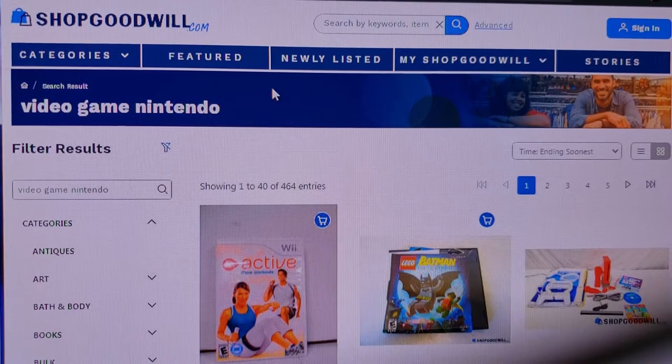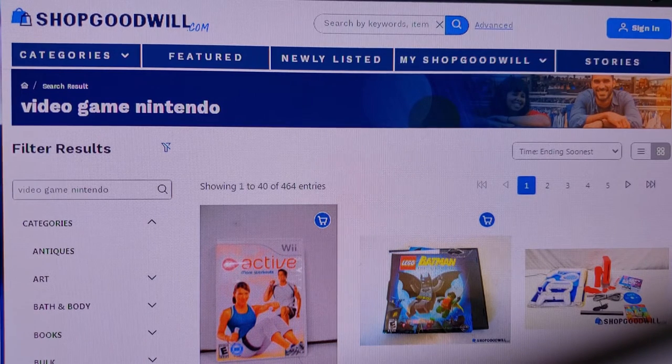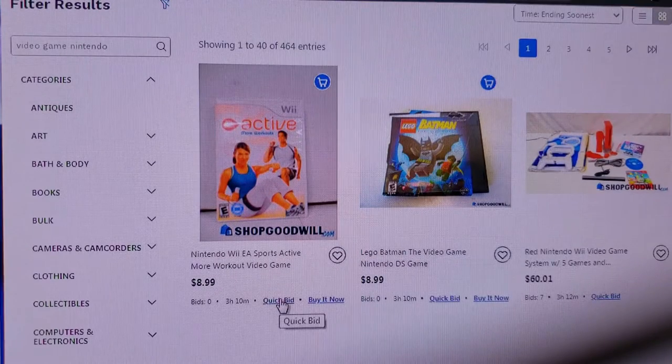Okay guys, so one of the first websites I liked back then and I still like today is Goodwill's shopgoodwill.com. It got an overhaul just recently where it looks a lot better, it functions a lot better. You can now bid on things down here - you can actually bid on things much quicker once you have an account.